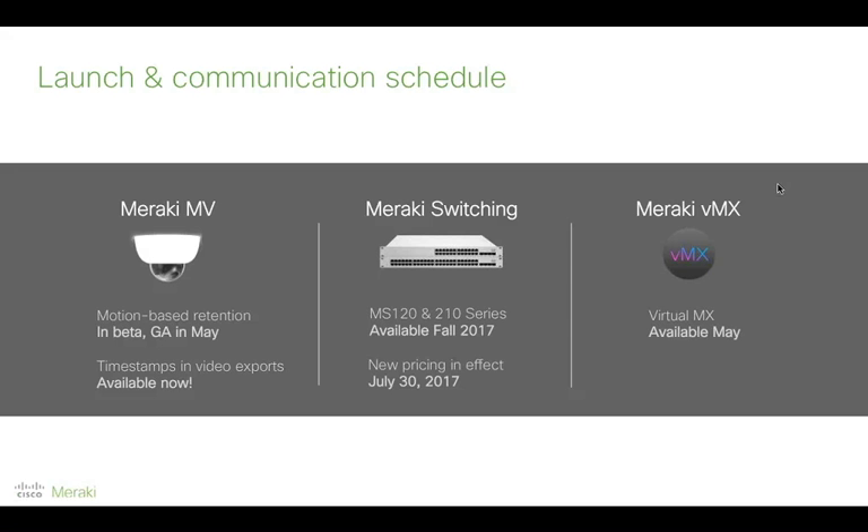A question about what happens if the VMX license expires: same story as any other Meraki device. The license gives you access to our support team, 24/7 support, warranty, and free updates — for example, MV customers are getting the powerful new motion-based retention feature free as part of their license. If the license expires, the equipment will cease to forward traffic, as that is part of our business model. And yes, this webinar is being recorded and will be posted on our YouTube channel.